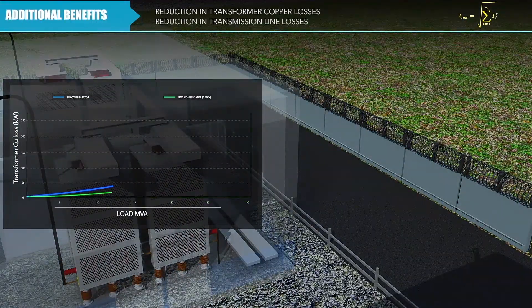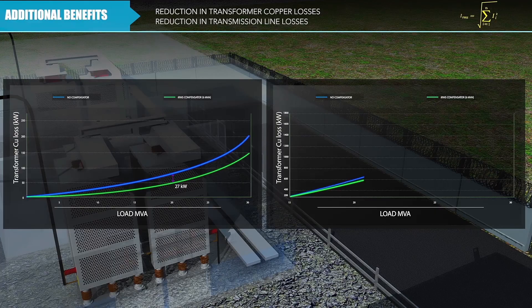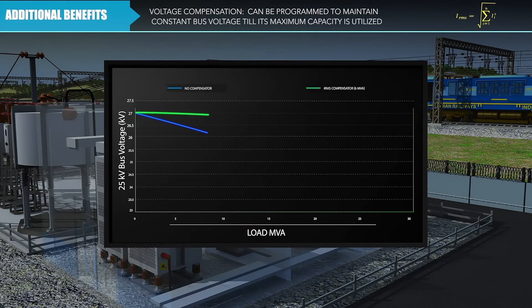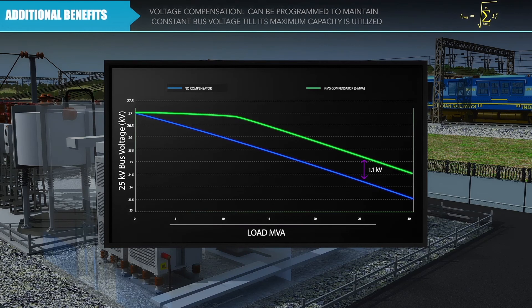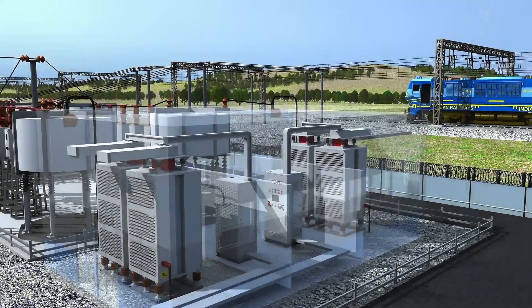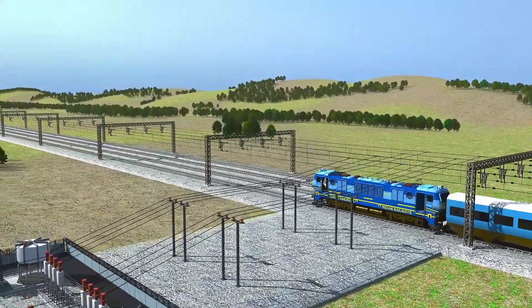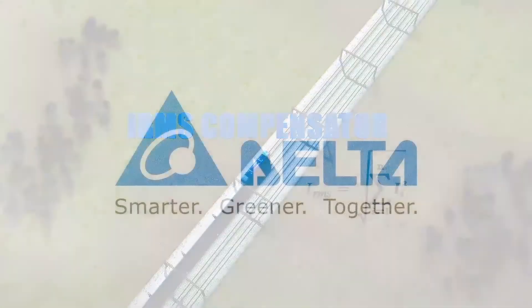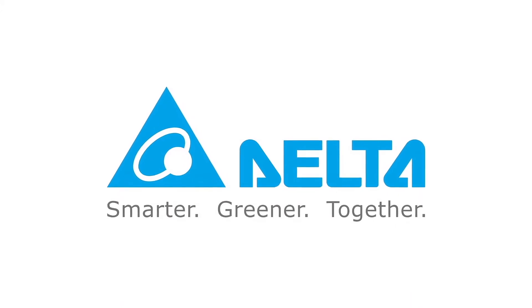Additional benefits include reduction in transformer copper losses and transmission line losses. The IRMS compensator can be programmed to maintain constant bus voltage up to its maximum capacity, enabling railways to run more trains in the same section without low voltage problems. Delta IRMS compensator is the best solution for Indian Railways traction substations.